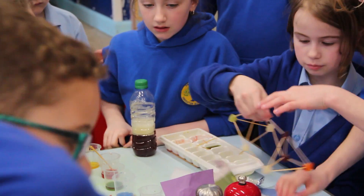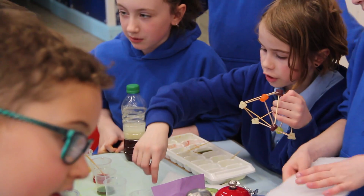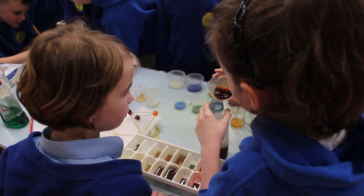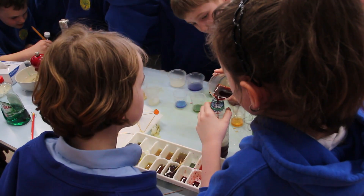We also did another project with hot water, putting different materials around it to find the best insulator. The foil one worked best — because if you look at it you can see yourself, which shows it reflects heat back.